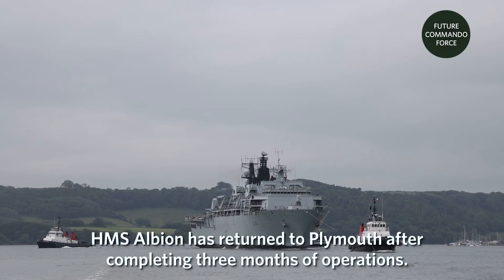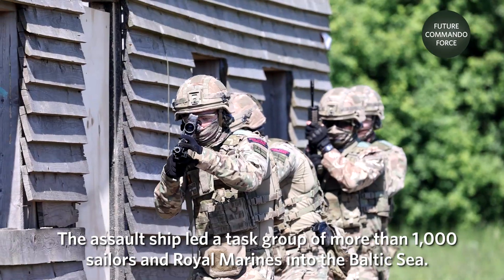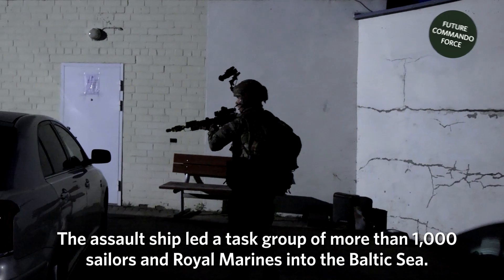HMS Albion has returned to Plymouth after completing three months of operations. The assault ship led a task group of more than 1,000 sailors and Royal Marines into the Baltic Sea.